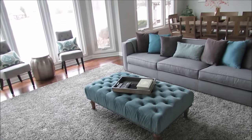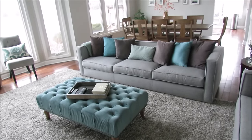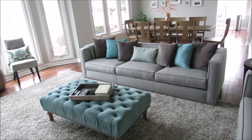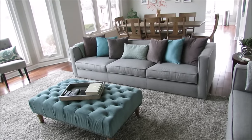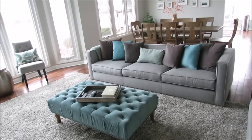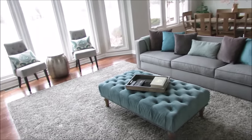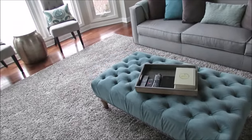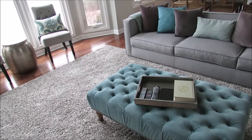We tend to throw pillows, blankets, remotes, and everything all over when we're hanging out and relaxing at night. If that's the case, just take the time to spruce up your sofa — put the pillows back, fold your throw blankets, and put the remotes away. We have a tray on our ottoman where we keep our remotes, electronics, and books we're reading.